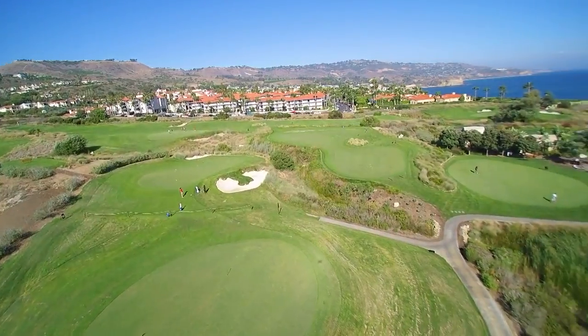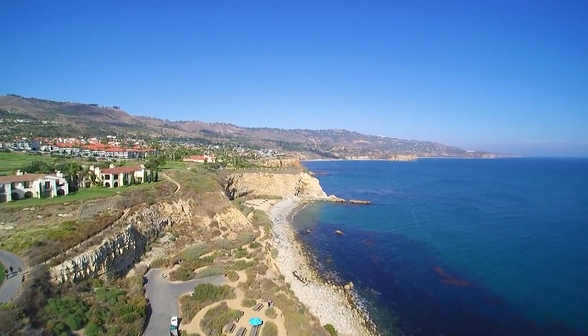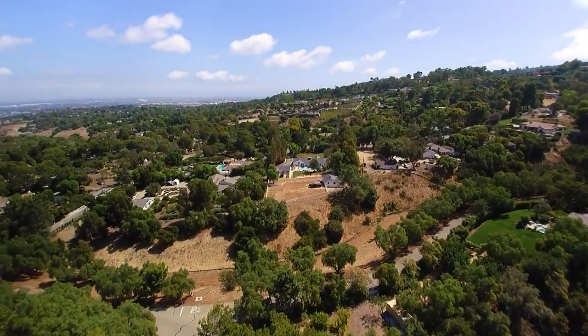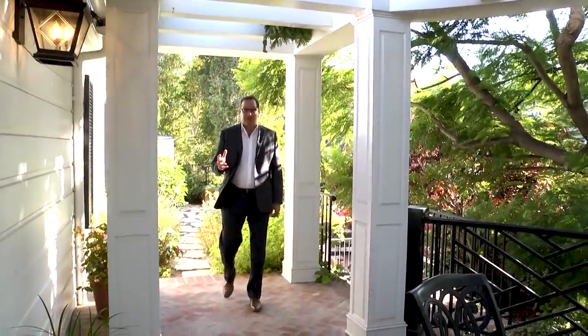Minutes away, you'll find a world-class resort and spa, as well as many golfing opportunities. Trails and an abundance of open space make Rolling Hills a special place to call home. Thanks for watching today's show, and remember — your home deserves the best exposure.